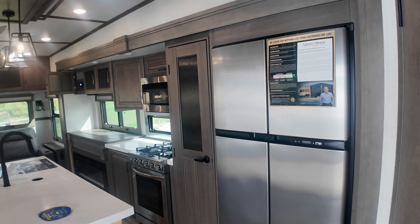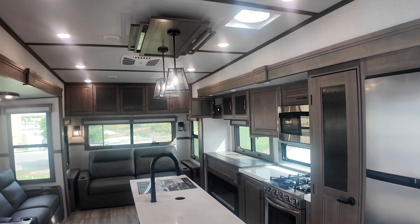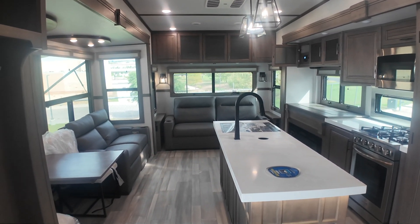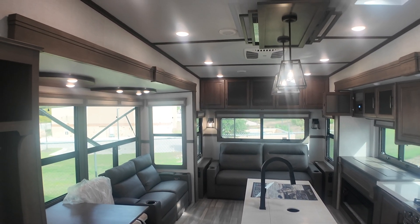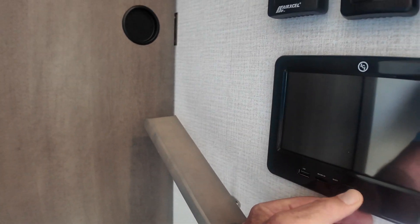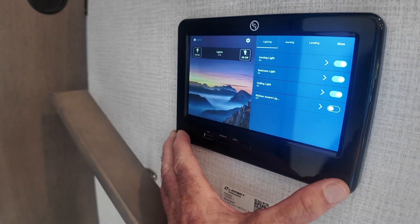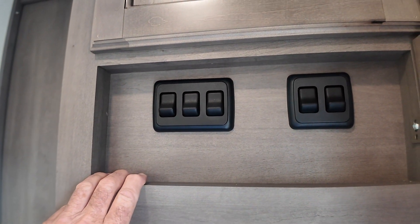Residential refrigerator. Large oven that you can actually fit a turkey in nowadays. Four-burner range. 30-inch convection microwave. All solid-surface countertops. Large fireplace that will offset your propane usage for heat. All kinds of different accent lights. You've got everything from a touchscreen here, and you can double-duty this from your phone. It also has the backup of actual buttons for a lot of those things. Here's all your accent lights — you can make the interior pop any way you want with all the different accent lights.